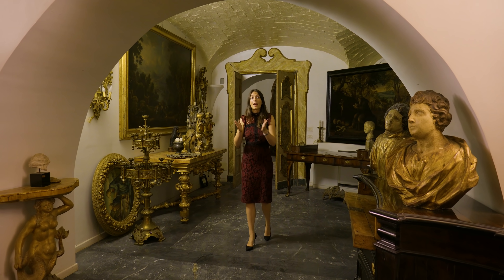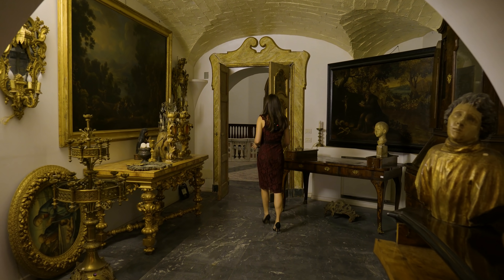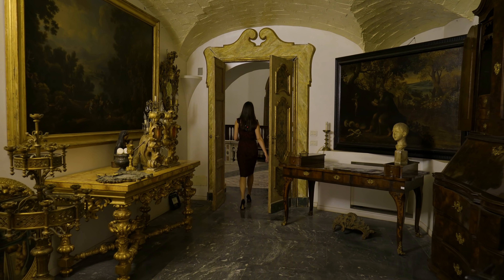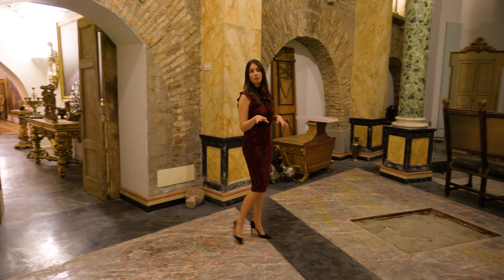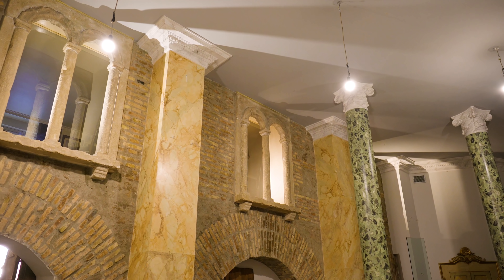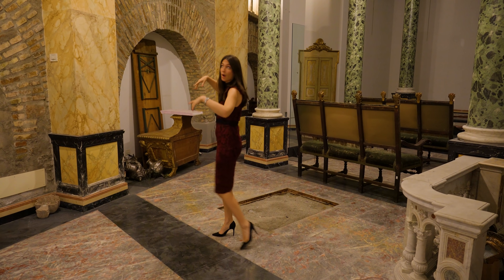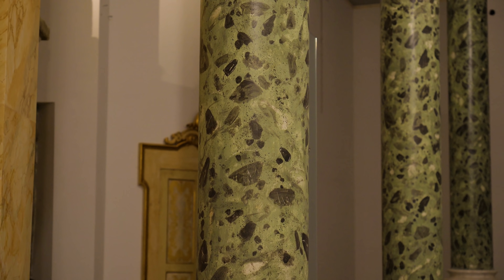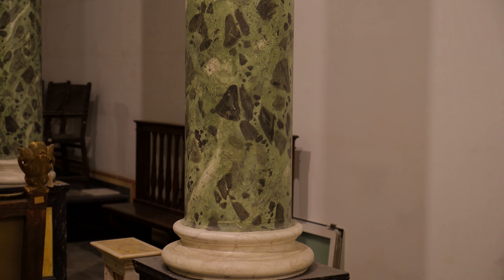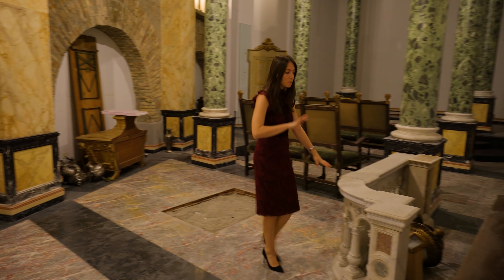On this floor we have the private chapel as mentioned before. This space is being dismantled at the moment and brought to a monastery. If we look up, those are the windows from which we were looking down before. Just look at the craftsmanship in the painted marble columns and in the actual marble work — it's breathtaking.